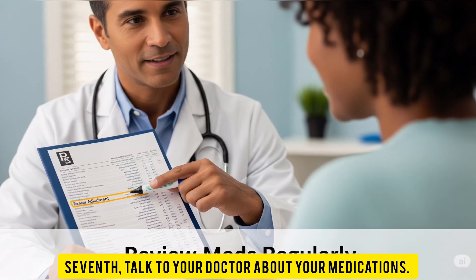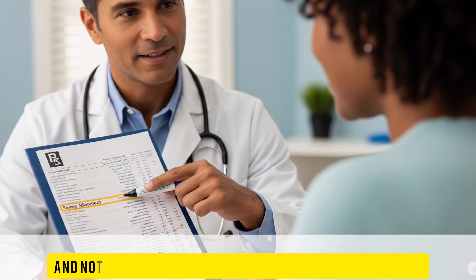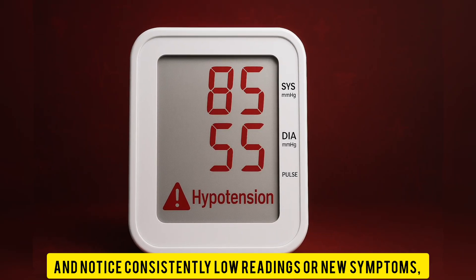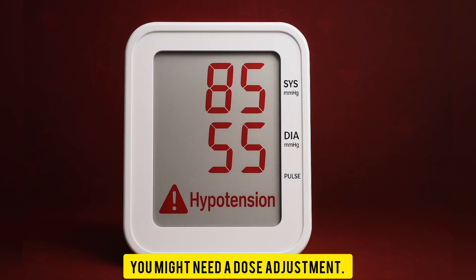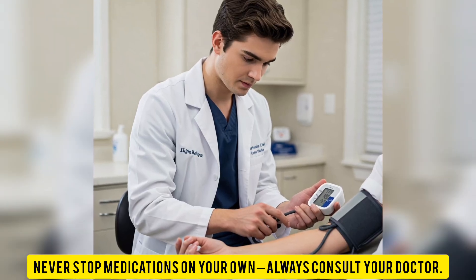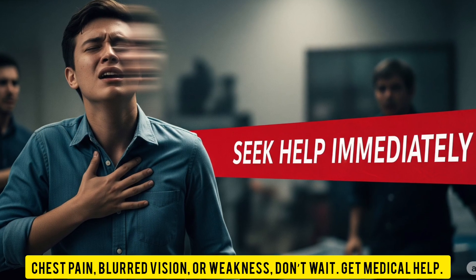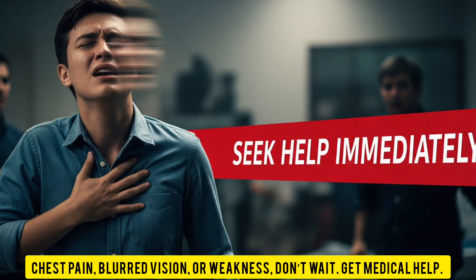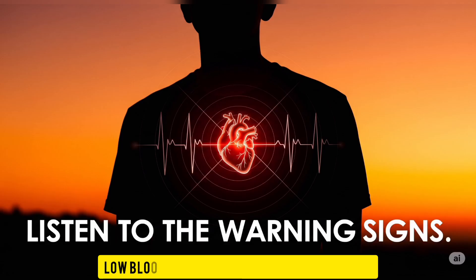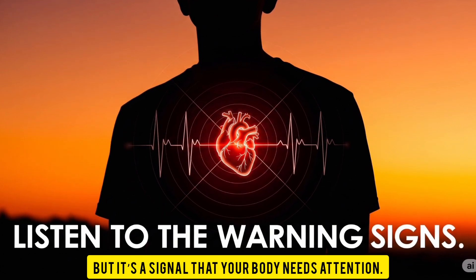Seventh, talk to your doctor about your medications. If you're taking blood pressure medicines and notice consistently low readings or new symptoms, you might need a dose adjustment. Never stop medications on your own — always consult your doctor. If you're experiencing symptoms like fainting, chest pain, blurred vision, or weakness, don't wait. Get medical help. Low blood pressure isn't always dangerous, but it's a signal that your body needs attention.